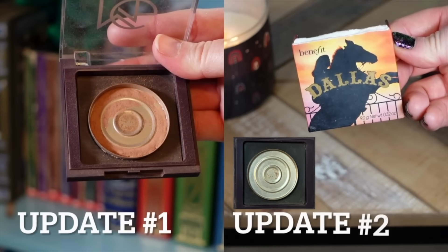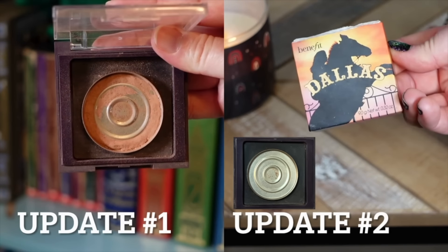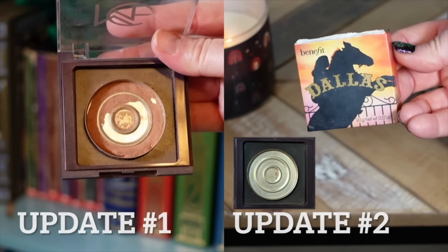I do have a picture in the B-roll of the empty pan I ended up with on this blush, but I've since cleaned the pan out and put it back into my back stock of empty pans. So I don't have the actual pan to show you, but it does pop up in the B-roll. Happy to have one of my two powder blushes done for the year — that is a huge accomplishment.